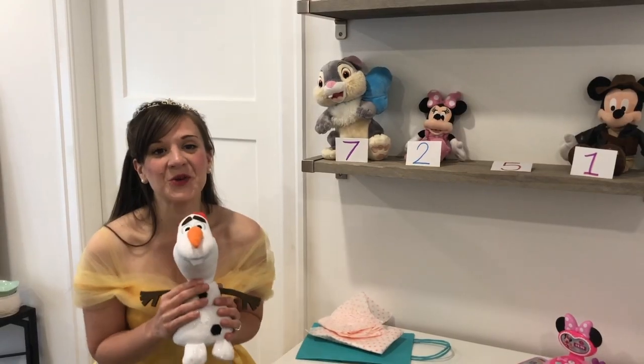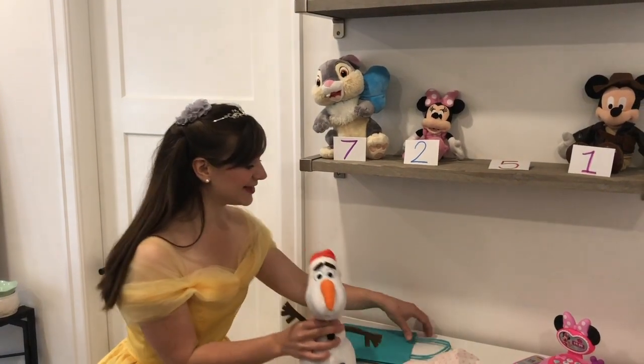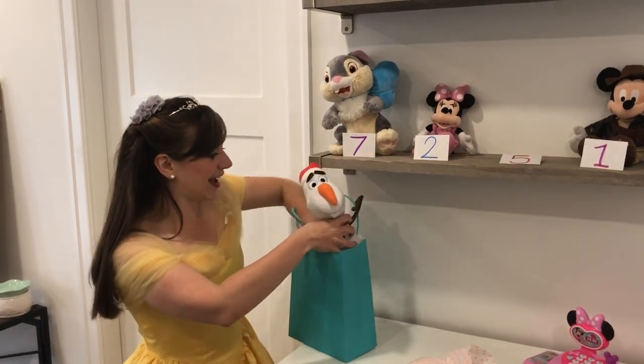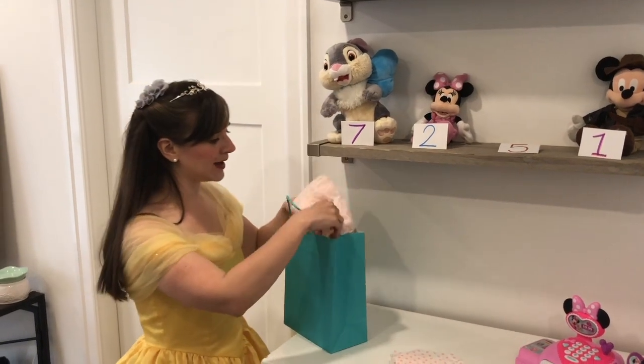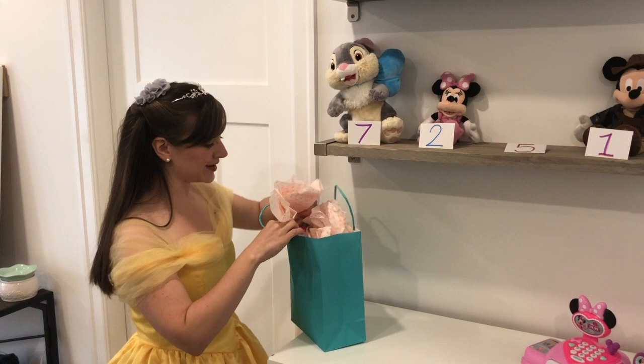And now I'm gonna wrap up my Olaf and send it to Elsa. I think she is gonna be so happy with the present that we chose for her today. Thank you so, so much for helping me to count all my money and choose a beautiful present for Elsa.